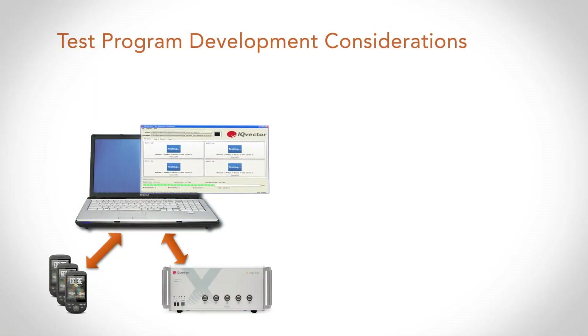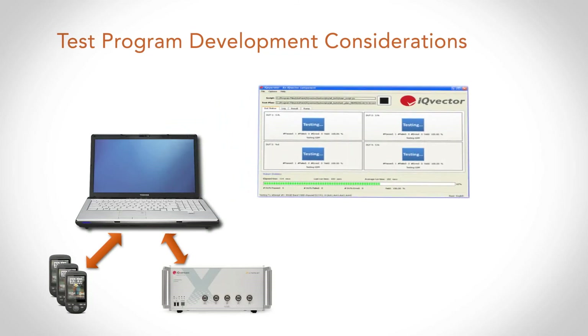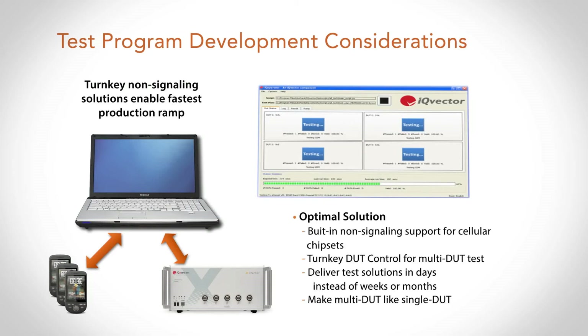Turning to time-to-market considerations: ideally, we want to make sure we don't suffer time-to-market penalties just because we moved to multi-DUT. From a test program development point of view, we need to provide turnkey solutions that enable customers to get into production as quickly as possible. For non-signaling, this needs to be achieved by producing a solution that talks the native language of the chipset. We provide these turnkey solutions that allow customers to get into production in days instead of weeks or months. Lightpoint is a pioneer in the manufacturing test industry with the industry's very first 4-DUT and 8-DUT parallel test solutions, providing not only the hardware but also the turnkey non-signaling solutions for customers.